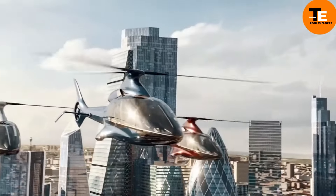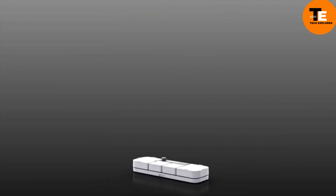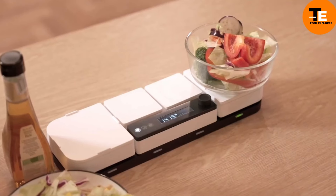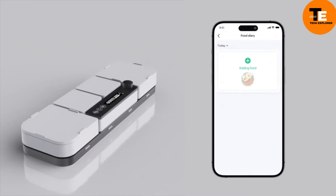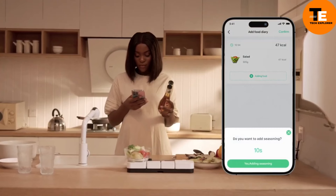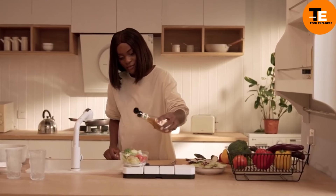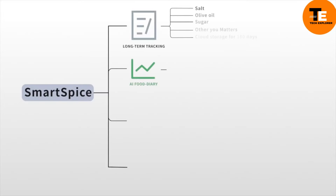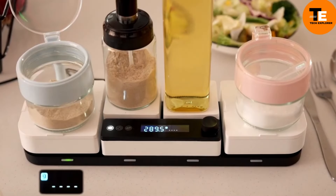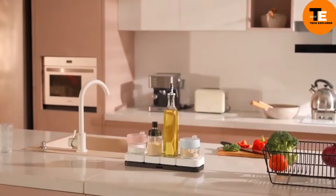The Force Awakens team has created the world's first smart shelf for condiments and spices. This innovative smart spice rack, paired with a smartphone app, helps estimate your consumption of sugar, salt, oil, and spices. By weighing a dish and snapping a photo of its ingredients, users can access detailed calorie and nutritional information — perfect for those looking to monitor their diet more closely. It will soon be available on Kickstarter, with the price yet to be revealed.